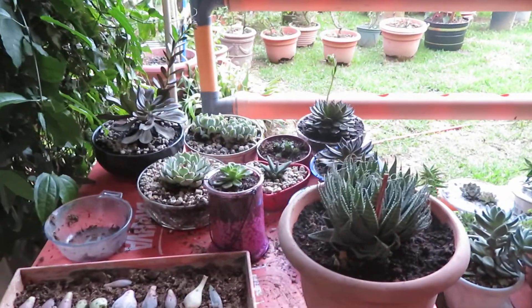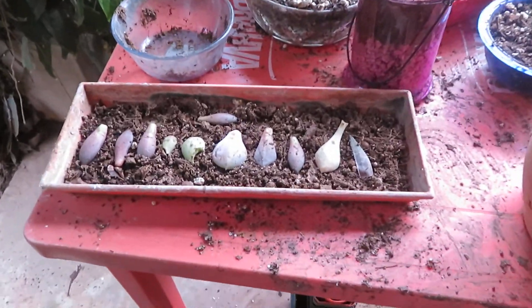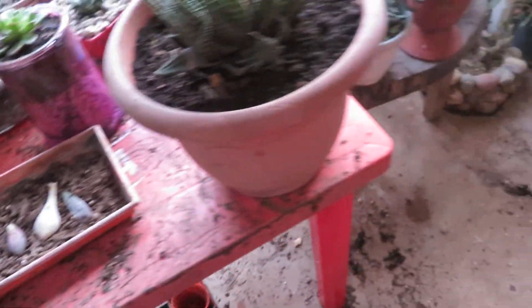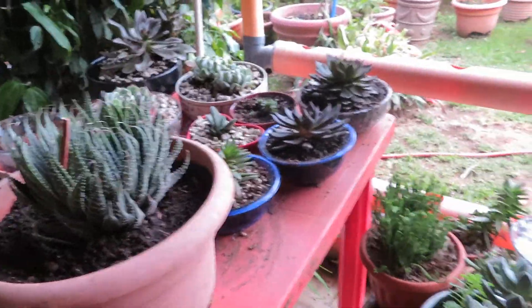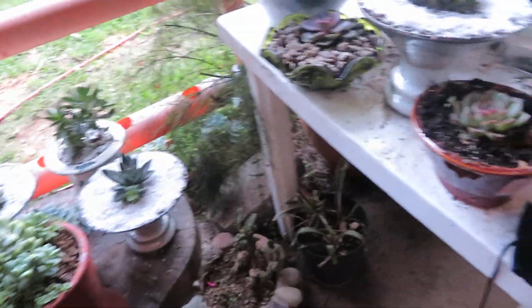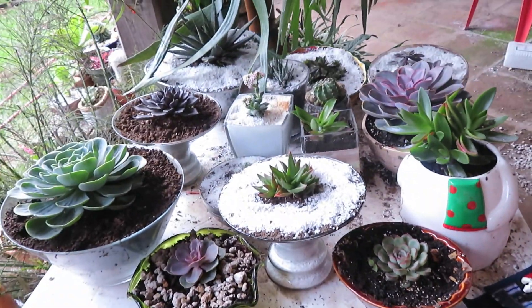This is one succulent table — I'm even sprouting some, if it works. I've been picking up all kinds of containers from stores similar to our Goodwill stores, but they're called Mega Pockets or Big Pockets.